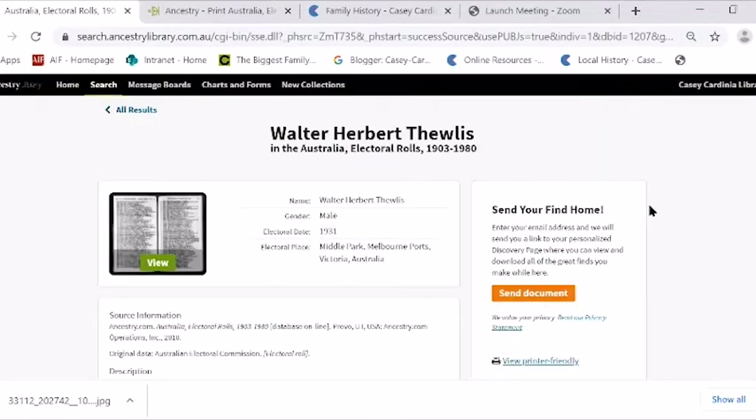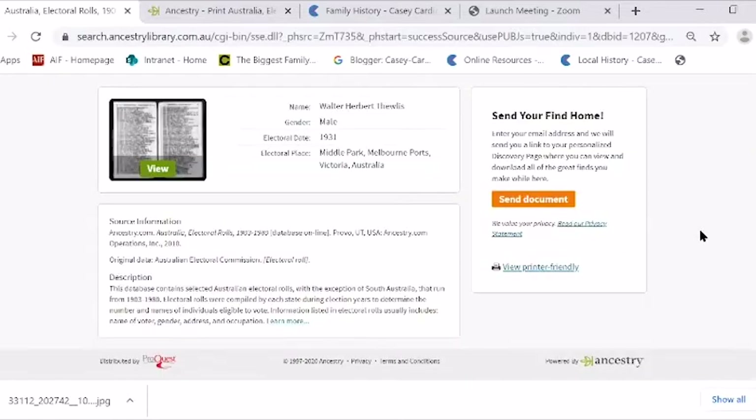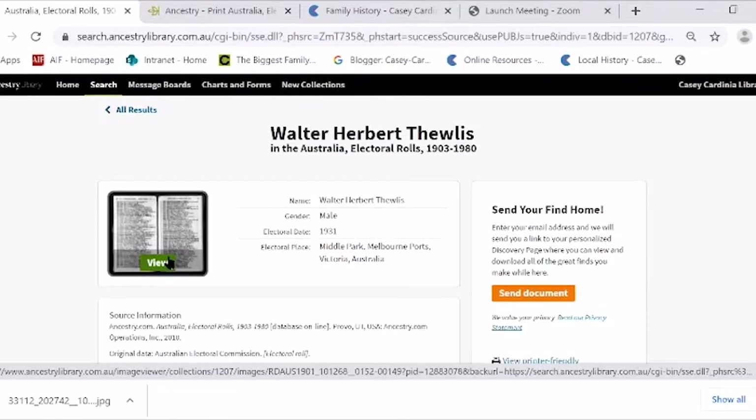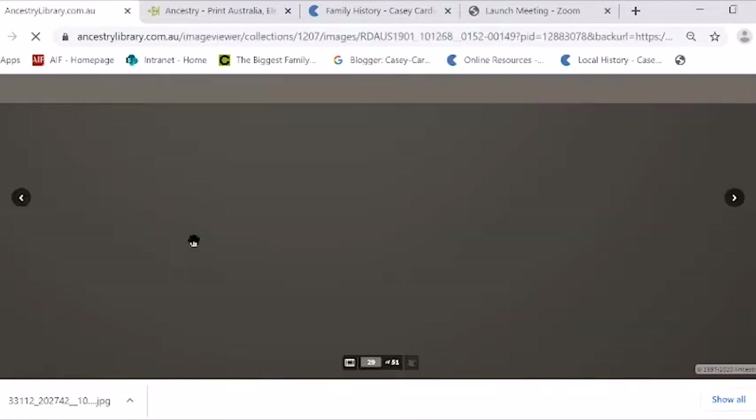Sometimes what happens is you find one record and then it gives you suggested records. I did this search this morning and it did give some suggestions.